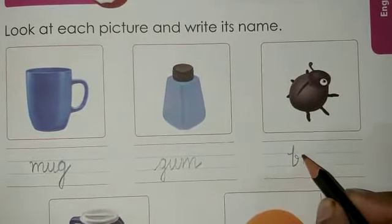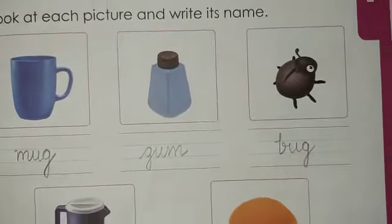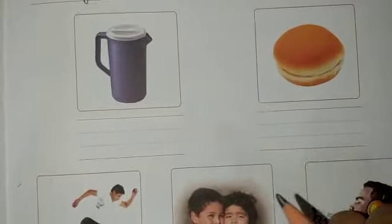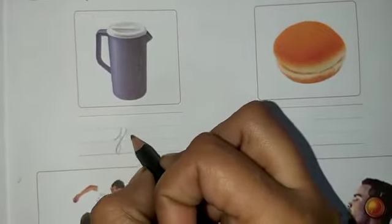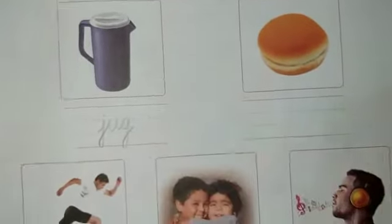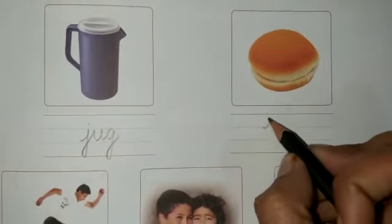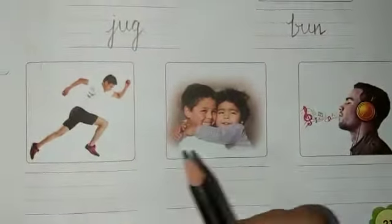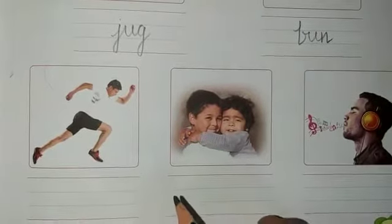After that, come on to the next image. What is this? We fill water in this — yes, this is a jug. J, U, G. Next, what is this? Very yummy, we eat it — yes, this is a bun. B, U, N. Then the next one, very easy. What is this person doing? He's running, so the word is run — R, U, N.